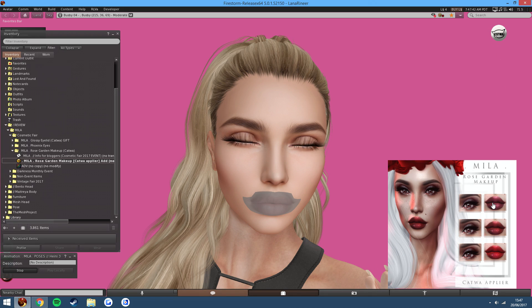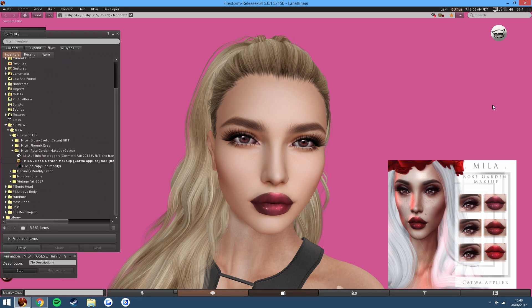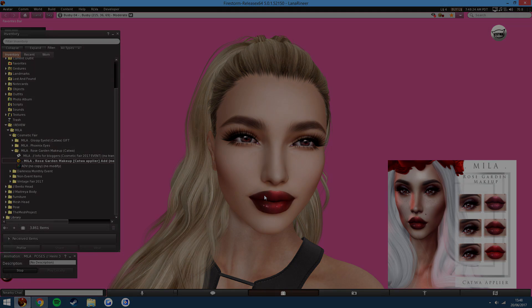And then we have the lipstick. Look how nice that looks — it's like a dark purple. You can change the vividness just by adjusting this slider, so you can have it very dark or a little bit lighter. We have the third variant, which is like a bright red, and you can use the blend feature in the Catwa HUD to sort that out. And we have my favourite middle one, which is quite a dark one, but I really like it. That's pretty much going to sum up this video for Mila's releases for the Cosmetic Fair. Be sure to check out the landmark in the description, and I will see you in the next one.